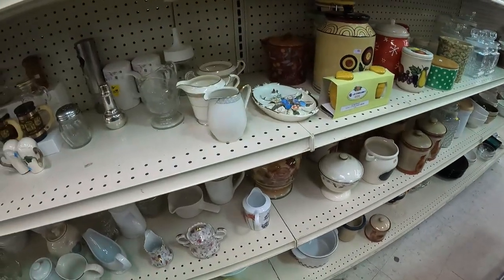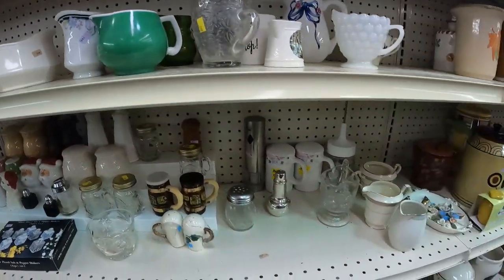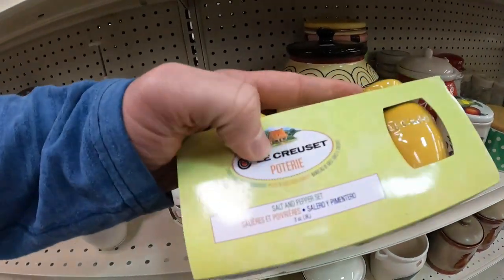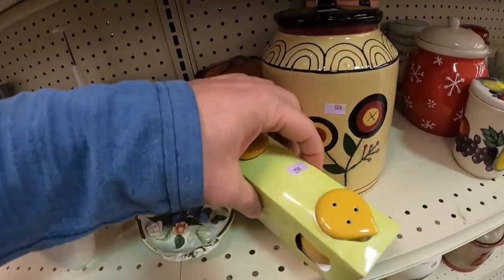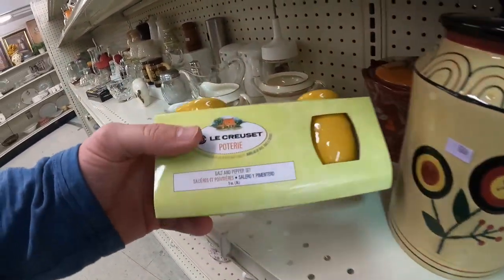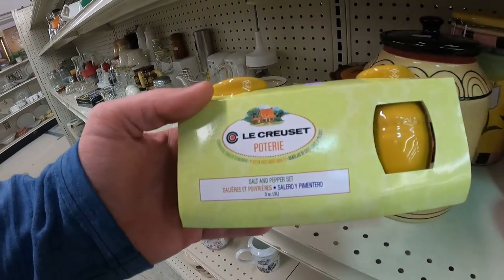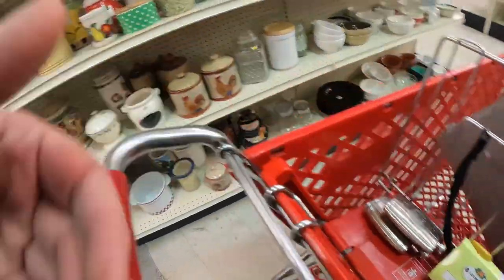I thought I was getting skunked — no winners yet — but then I spotted a new and packaged La Croce salt and pepper shaker set. Originally $13 at HomeGoods, so it would've worked even as a retail arbitrage flip. The used ones go for $30 on eBay, and new it sells for $50. Pretty crazy for a pair of salt and pepper shakers.